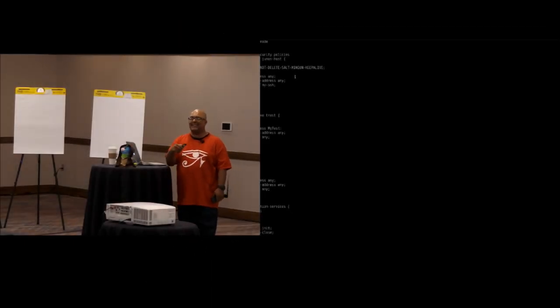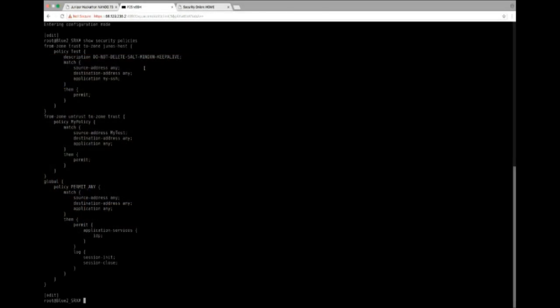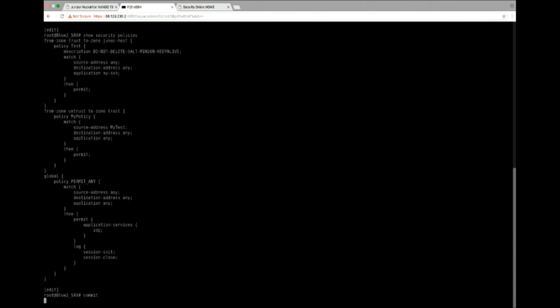There is a policy here. This policy is really just to keep the SaltMinion alive to the SRX — it says literally in the description 'do not delete,' so please don't delete that policy. We just have a simple global policy that's permit-any with IDP turned on. There are some false positives. When you get into Security Onion, just because you see an IDP alert doesn't mean you can block. What I have configured on the SRX is a generic IDP policy with no blocking — no inline blocking from an IDP perspective is one of the rules of engagement. If you make a change, you need to do a commit to have the change take effect inside the SRX.